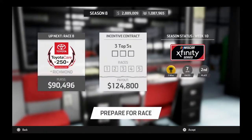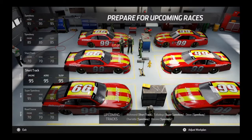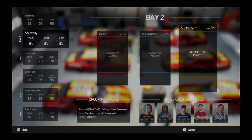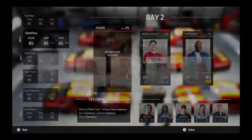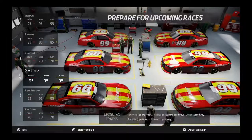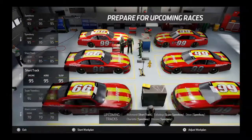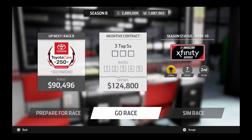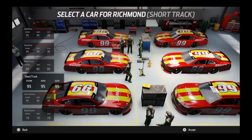We will first be going to the Xfinity Series race at Richmond. But first, we need to set the chassis up. The chassis are now set up and finalized, so let's grab the Bay 4 chassis and go qualifying to see where we're going to start.